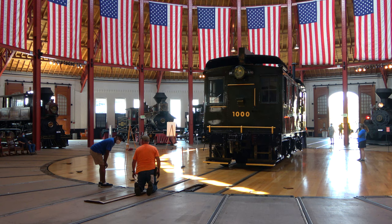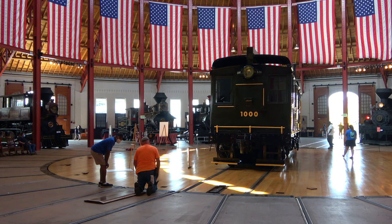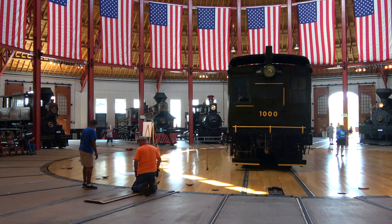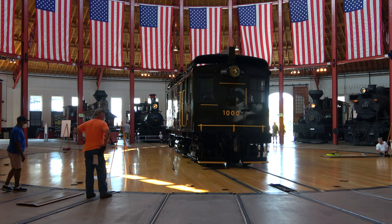We've got one more fast turn at the turntable. While we're finishing up, let's give our crew a round of applause for their hard work today in this demonstration.